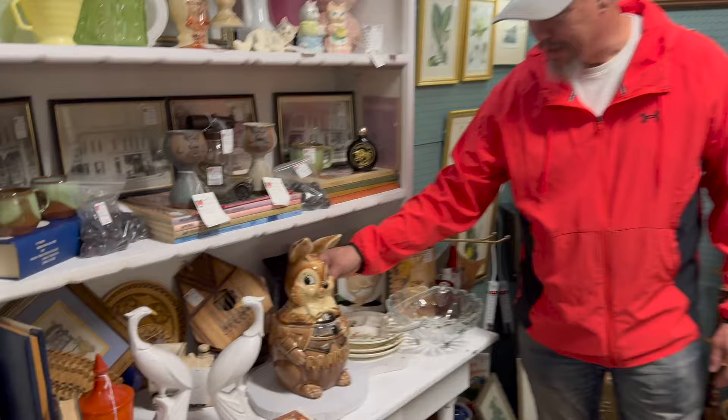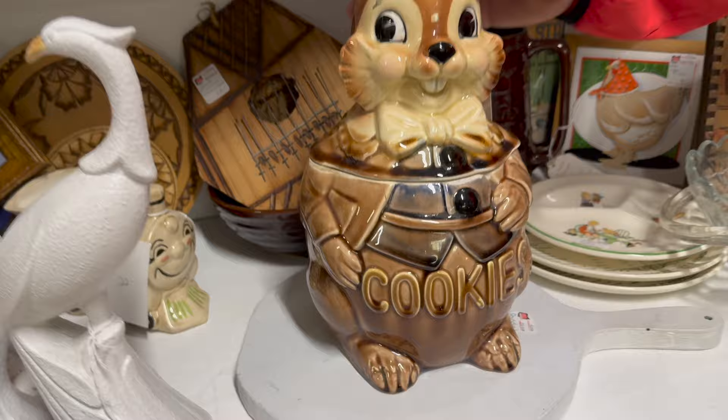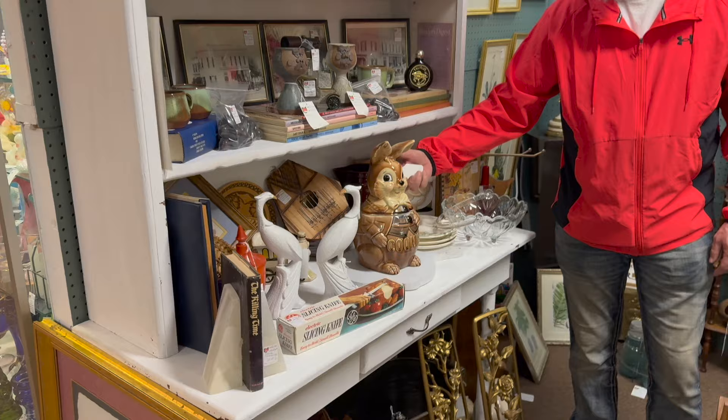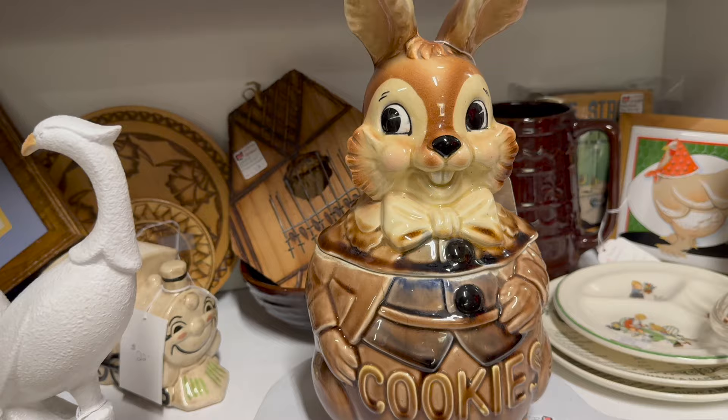What'd you find Jimmy? Cookie jar bunny — oh, a cookie jar bunny! Now that's interesting — it says cookies. Wow, that might be the home run of the show so far. That is pretty cool. We're in Building 5 right now, Booth 5126, and there is a cookie jar bunny. That might just be the seal of the deal right there.